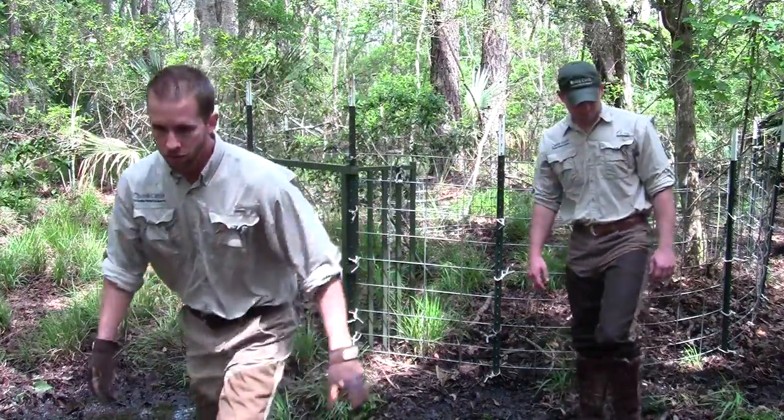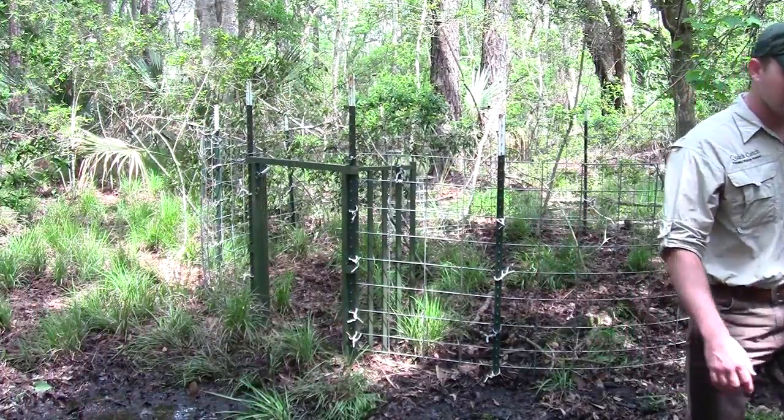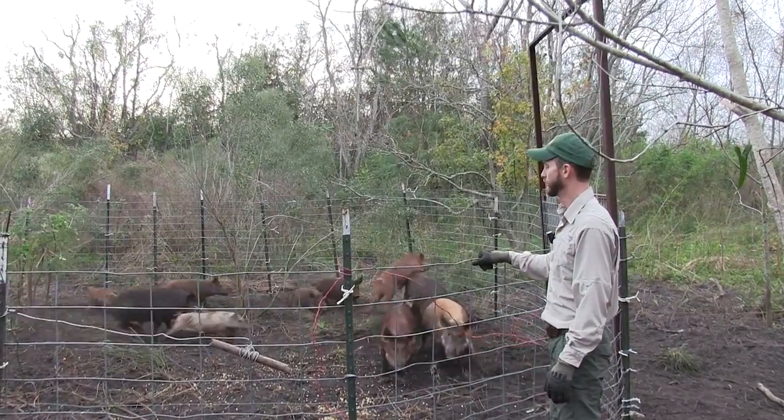When considering hiring Quick Catch, please acknowledge the fact that you will be hiring a highly experienced team of trappers with a resume of over 2,000 feral hogs removed over the years. When dealing with feral hogs, 99% success is 100% failure.